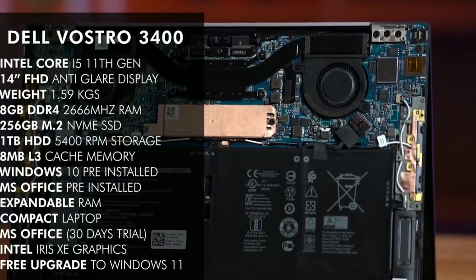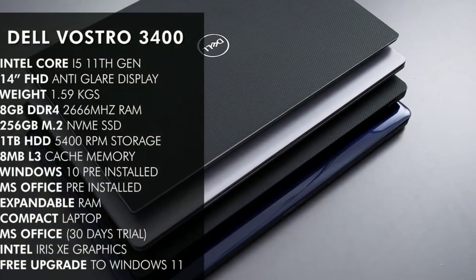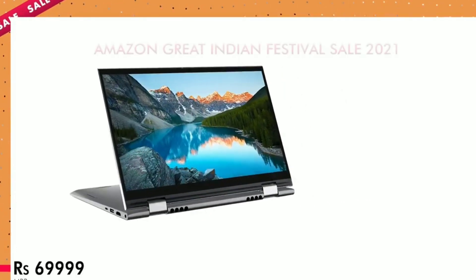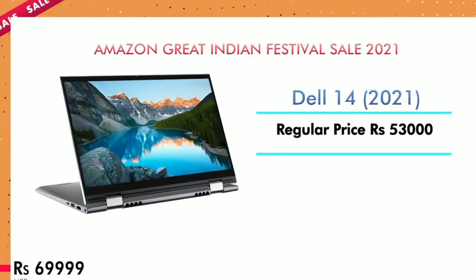If you compare the two laptops, the processor will vary. Check the link below. Now for the Dell 14 — the regular price is ₹53,000 and the offer price is ₹50,000.